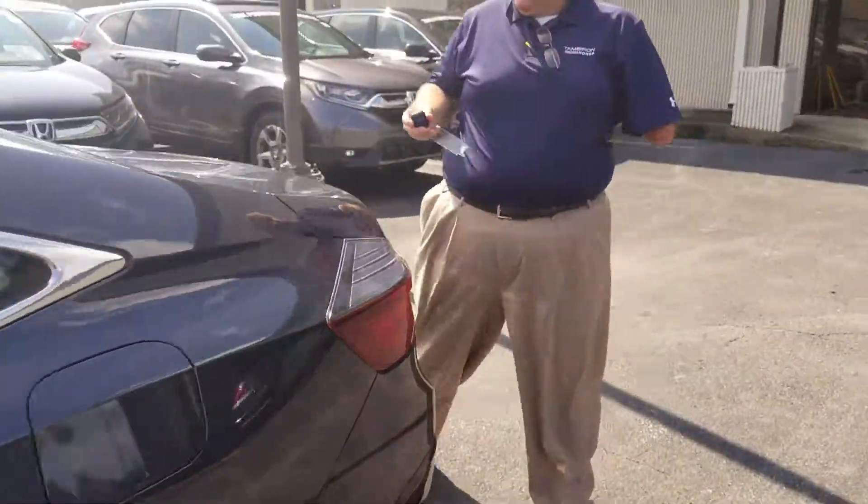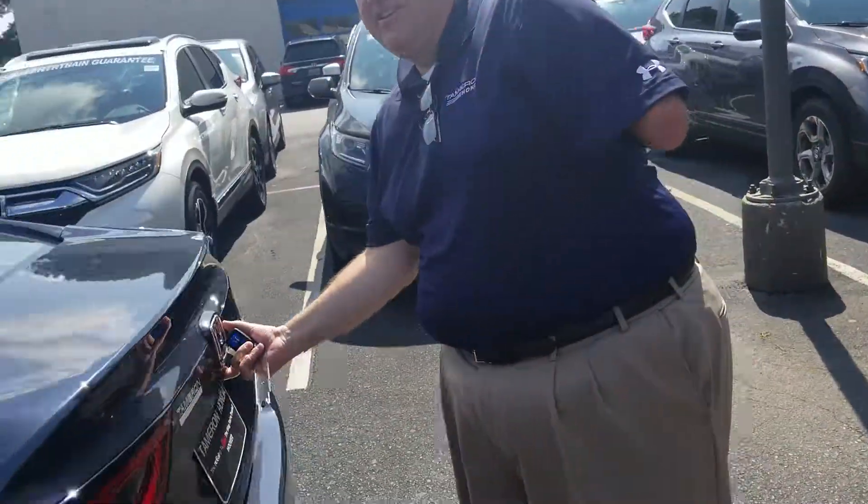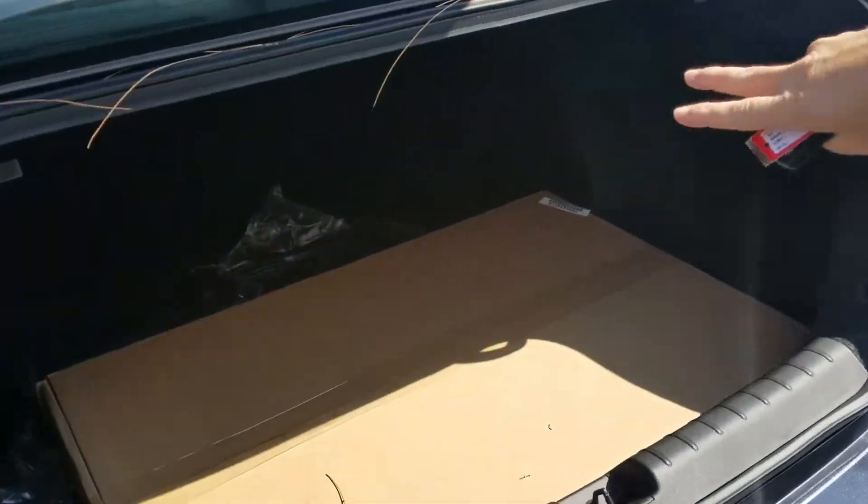The nice thing about the hybrids nowadays is the hybrid battery no longer takes up your trunk space, so you've got a full trunk back there with the fold-down back seats.